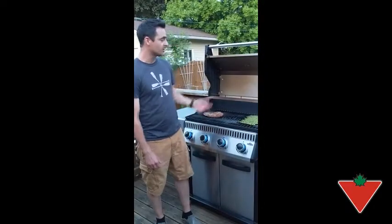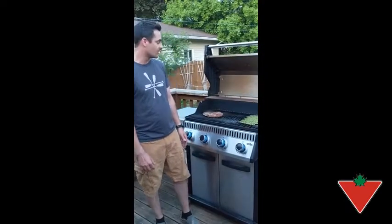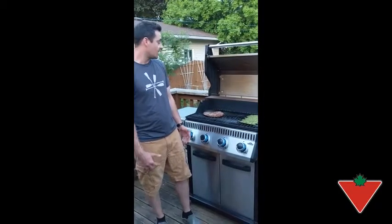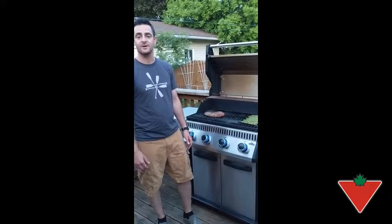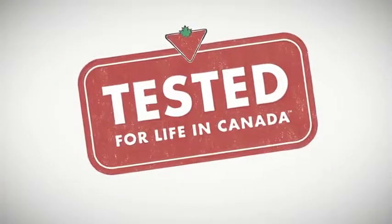So that is the Napoleon LD4 4 Burner Propane Grill. I'm really happy with it and I definitely would recommend it to friends and family.